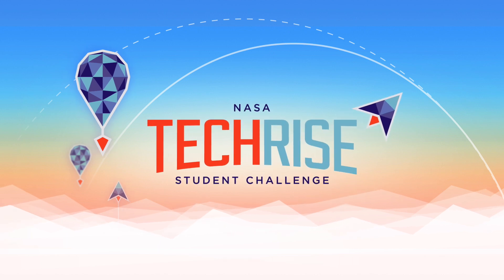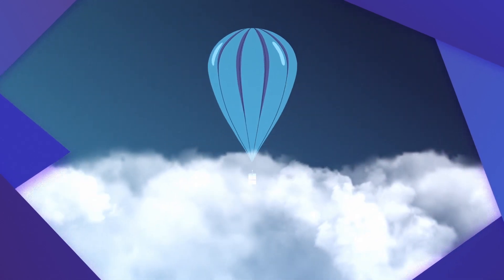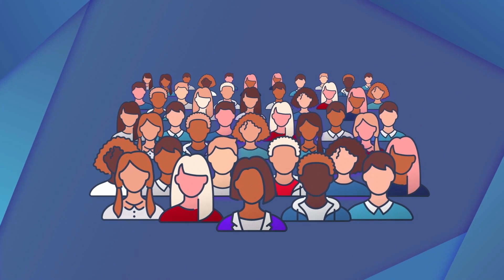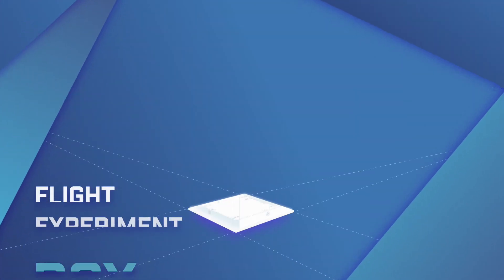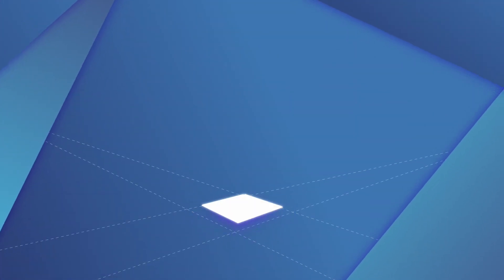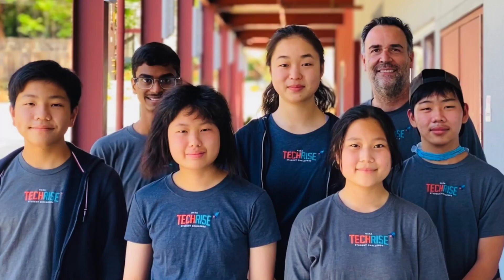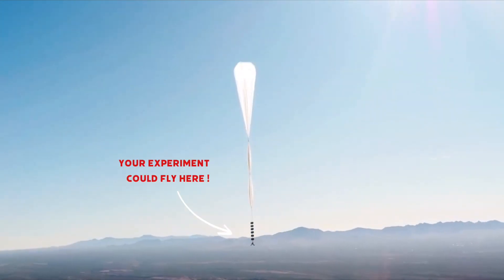This year's NASA TechRise Student Challenge has arrived, and this year's flight vehicle is the high-altitude balloon. Sixth to twelfth grade teams affiliated with a US school can submit an experiment idea designed to fit in one of these and be tested on one of these. Sixty winning teams will be selected to turn their experiment idea into a reality.